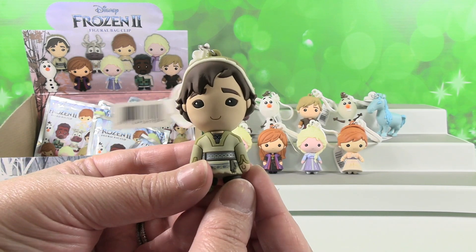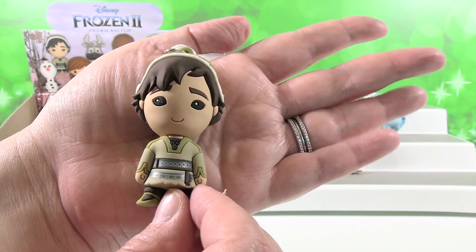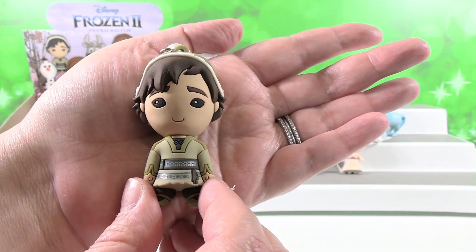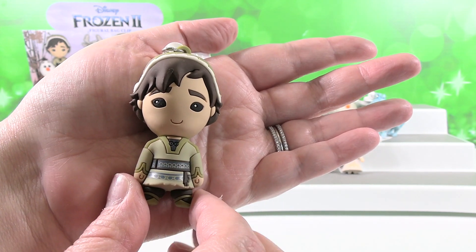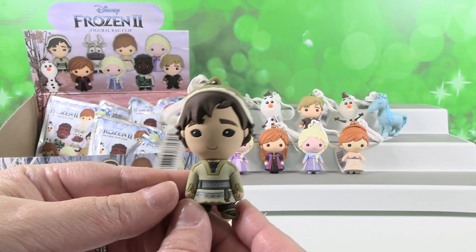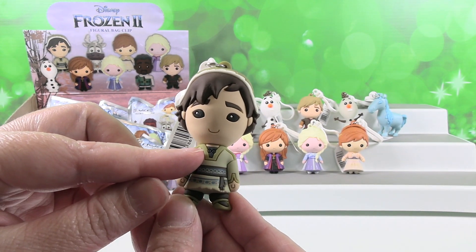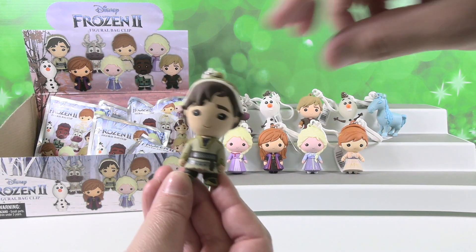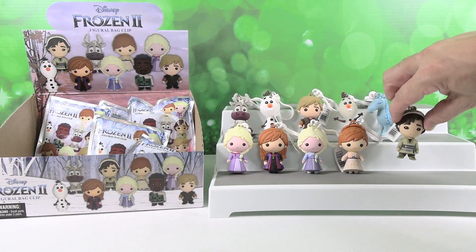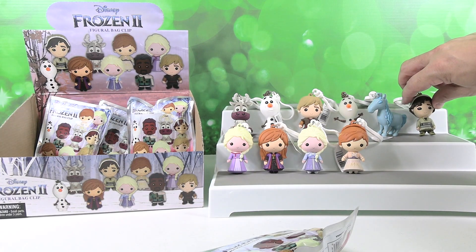If you look very, very closely, right here at the top of his outfit, it looks like a minion is staring at you. It's probably a little tie to his shirt, but it looks like two giant minion eyes. Or Simpsons — it could be a Simpsons sock. Anyway, Ryder is awesome. I feel like he should stand with Kristoff and Sven — or he'll stand with the Water Nokk.